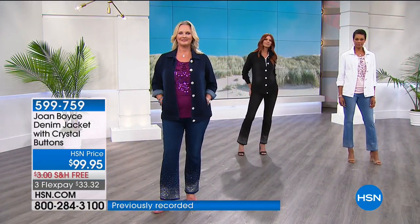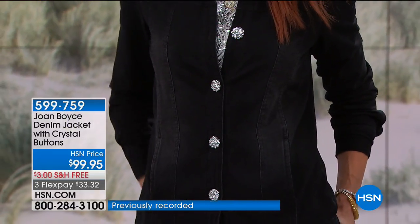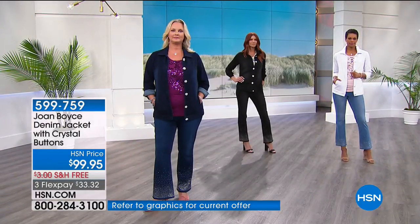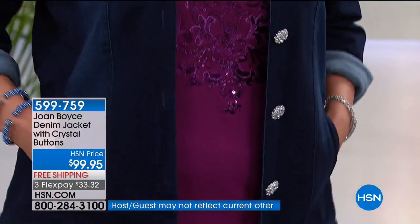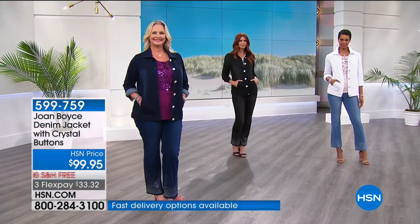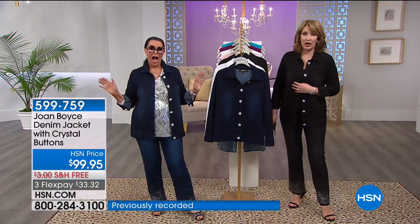You can button it or not, roll the sleeve, cut the sleeve, or wear the sleeve down — you choose. You have the black on Sonia, the beautiful white on Victoria, and Laura in the medium wash denim. All so pretty. This is very boutique-y — not something you're going to find anywhere.